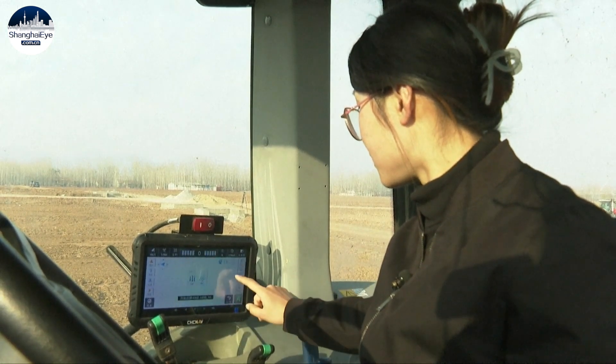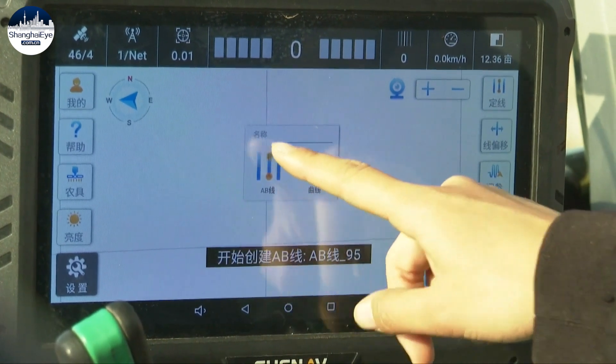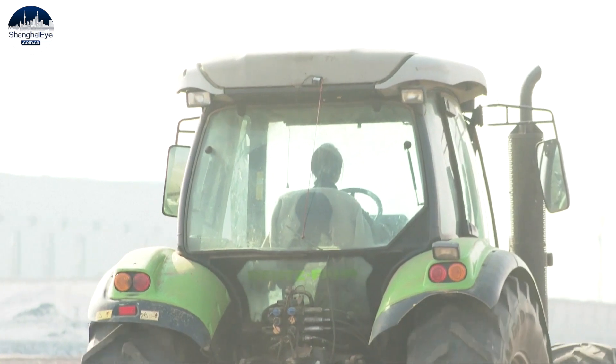Li Kexin is adjusting the settings on a smart device that's operated by China's Beidou Navigation Satellite System. It enables the farm machinery operator to work with greater precision.